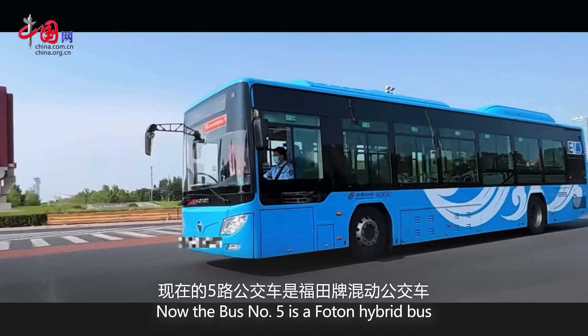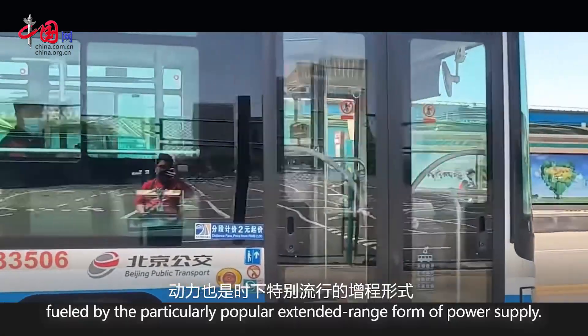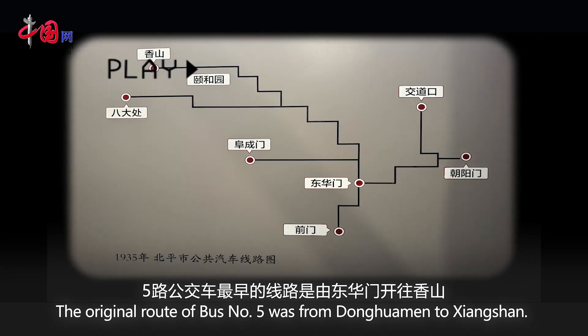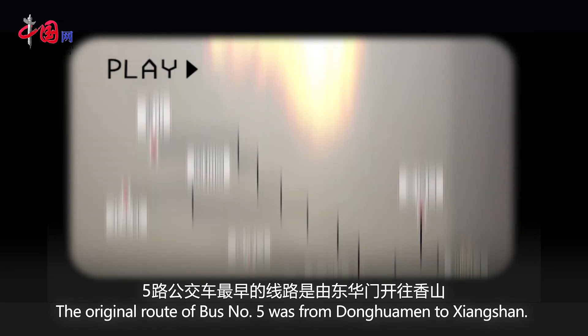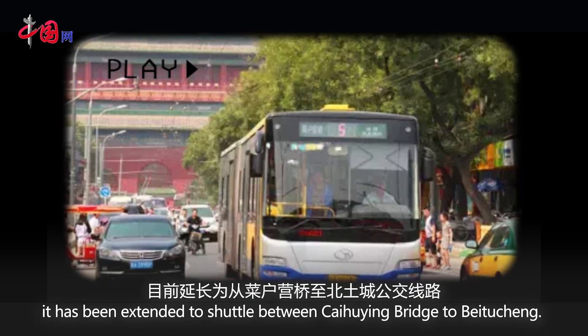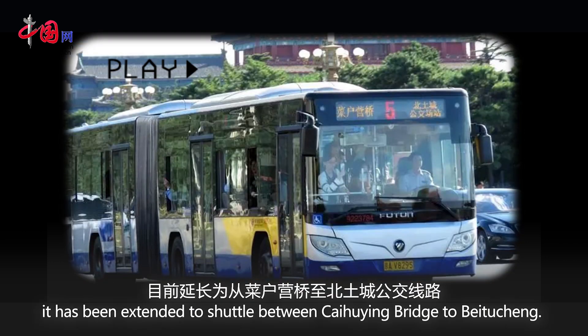Now bus number 5 is a photon hybrid bus, fueled by the particularly popular extended range form of power supply. The original route of bus number 5 was from Donghuomen to Shengshan, and after several adjustments, it has been extended to shuttle between Caihuyin Bridge and Beitucheng.